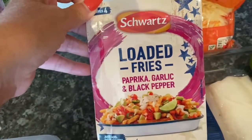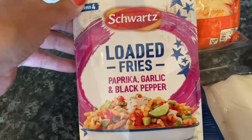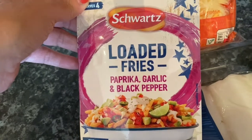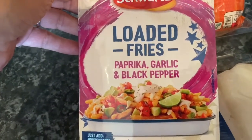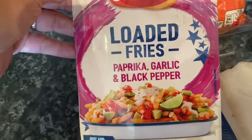I've never seen these before — I very rarely buy packets of things but I thought this was something a little different. It was 50p and it's loaded fries seasoning: paprika, garlic, and black pepper. They suggest putting lime and sour cream on there, and anything with lime and sour cream I'm going to love, so if I ever make chips I'll put that on top.